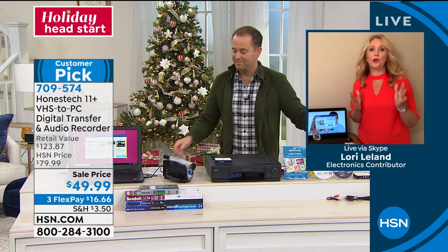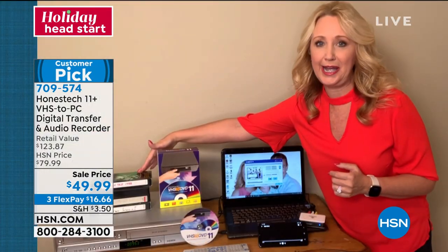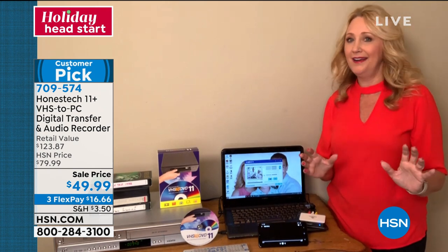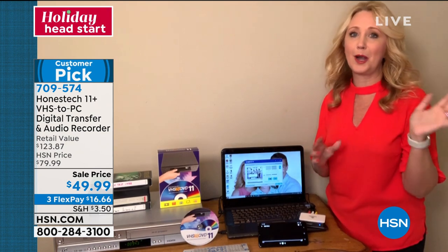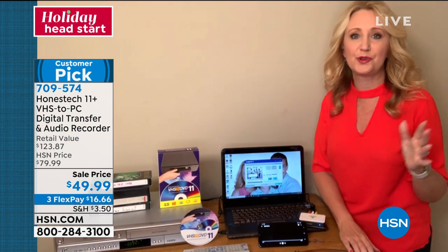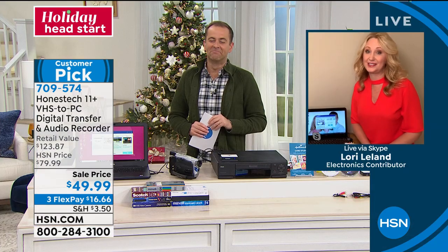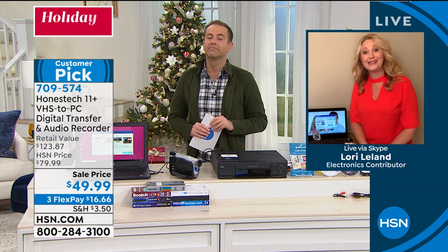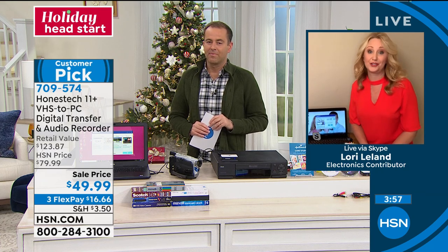It's the simplest thing in the world — if I can do it, anybody can do it. Imagine not worrying about these tapes degrading anymore, knowing you can share them with family and loved ones. You can start recording and then walk away, have a cup of coffee, do it in your pajamas. People have even written in saying they use Honest Tech as a home-based business, digitizing tapes for other people to make extra money.